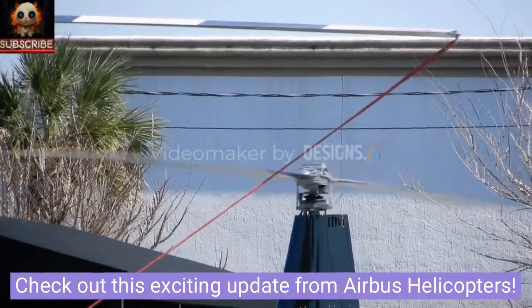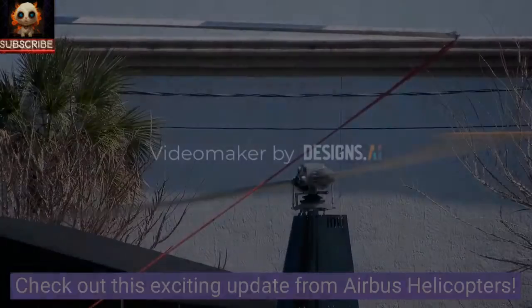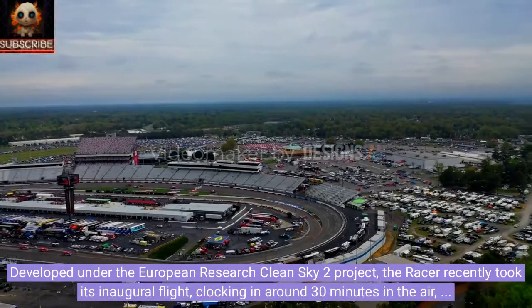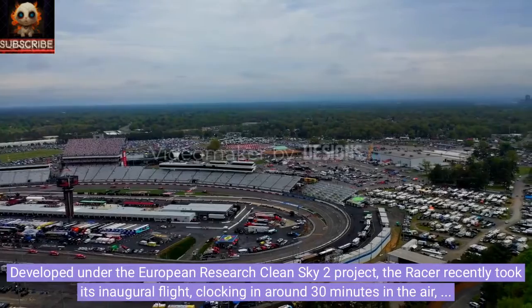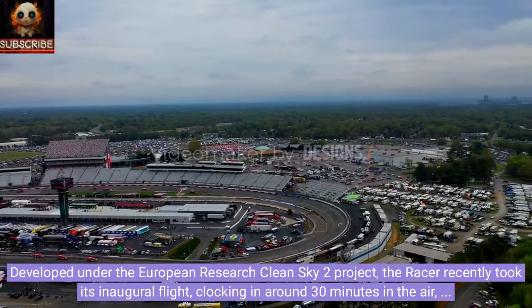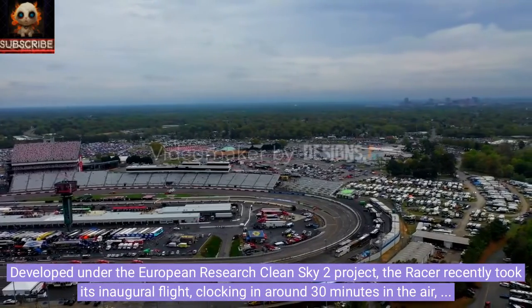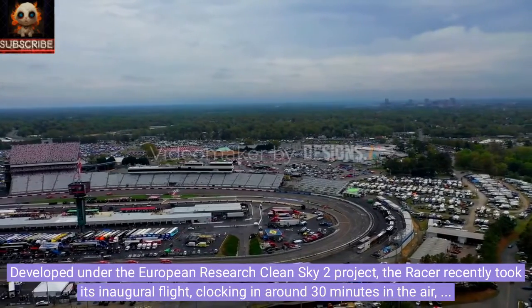Check out this exciting update from Airbus Helicopters. They've just showcased their groundbreaking RACER helicopter, designed to soar at speeds exceeding 400 kilometers per hour. Developed under the European research Clean Sky 2 project, the RACER recently took its inaugural flight, clocking in around 30 minutes in the air, allowing the test team to evaluate its overall performance.